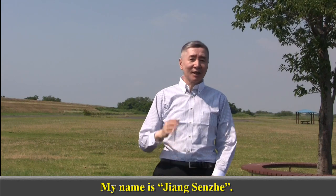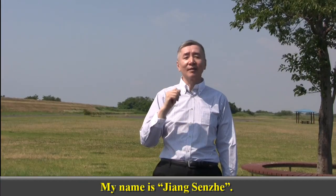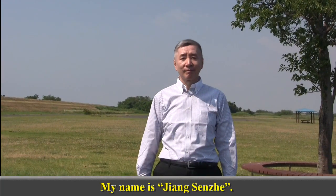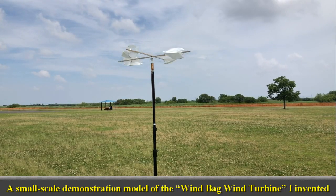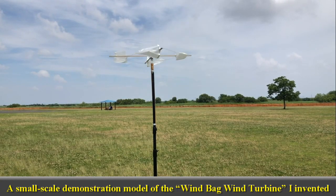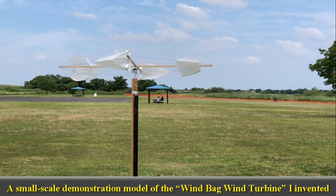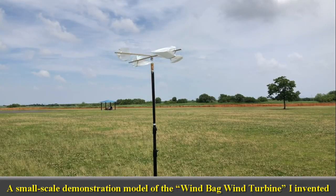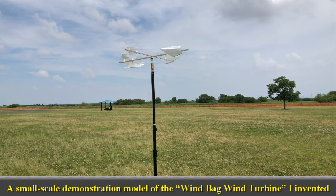My name is Jang Sheng-Jae. This video introduces a new type of wind turbine I have invented. The following segment showcases a small-scale demonstration model of my invention. Although I host political commentary programs on YouTube, I am also an enthusiast of inventions, particularly in the field of science and technology. This new type of wind turbine is my latest invention.